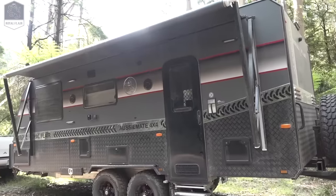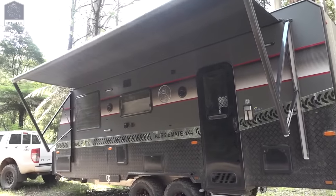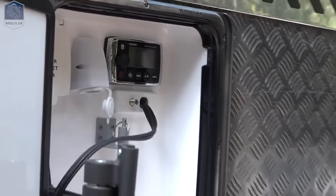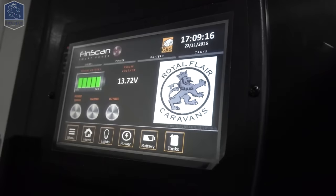Everything's electric — you can run it through an app on your phone. So this awning, lights, stereo, TV — all through an app. And it has built-in WiFi, so the kids can enjoy themselves on your next holiday.